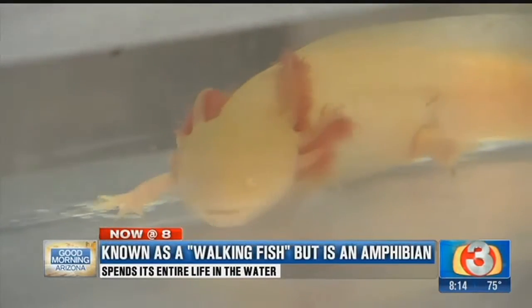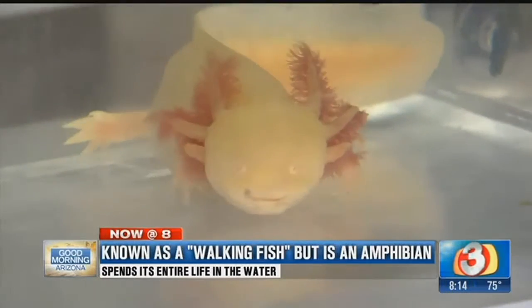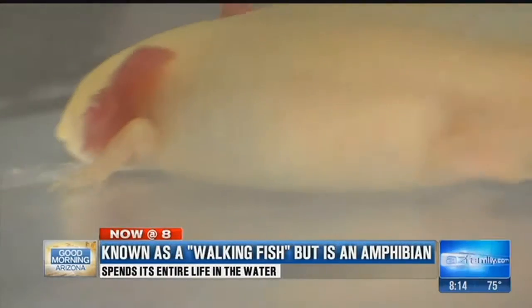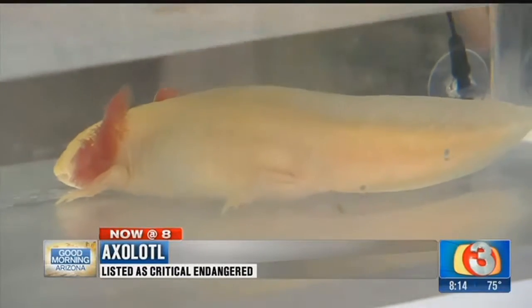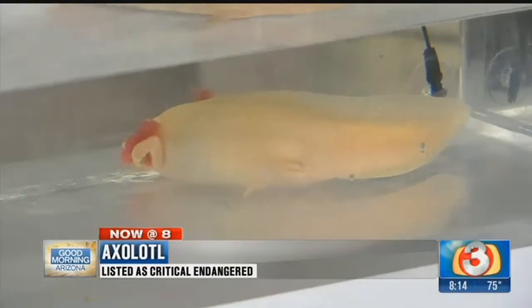These creatures in general are really fascinating, with a lot of adaptations. One thing that's amazing about these guys is they can regenerate body parts. So if they lose a limb, another limb will grow in. They can even regenerate vital organs, their spine, their brain. They can live up to 15 years under human care, so longer than they would in the wild.